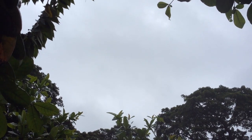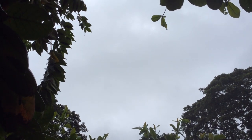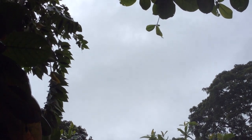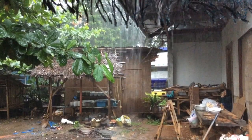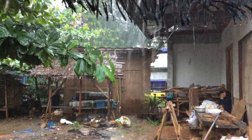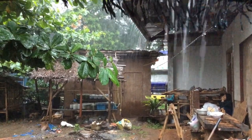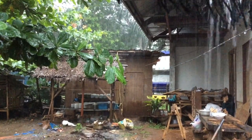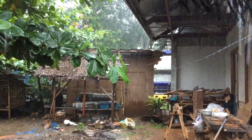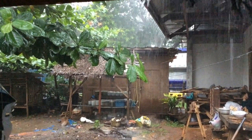Hi YouTube! Today is a gloomy day — there is no sun, the sky is dark, and the rain is pouring here in our country, the Philippines. We only have two seasons: wet and dry. From February to July is dry season, and from August to January is wet season. So let's enjoy the rain this November.